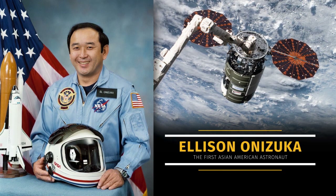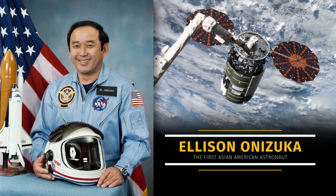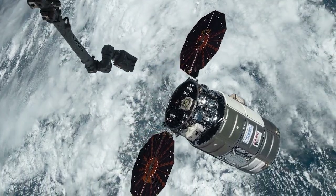Northrop Grumman named this spacecraft after former NASA astronaut Ellison Onizuka, the first Asian-American astronaut. Flight controllers will command the Canada Arm 2 to detach Cygnus and the waste packed inside, and release it for a destructive reentry into the Earth's atmosphere.